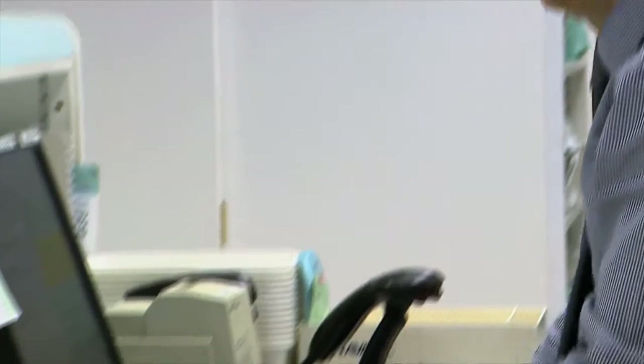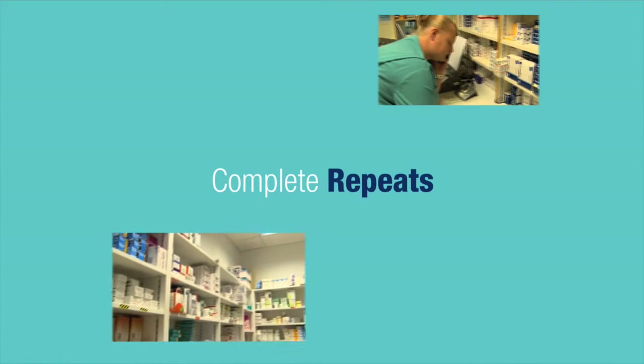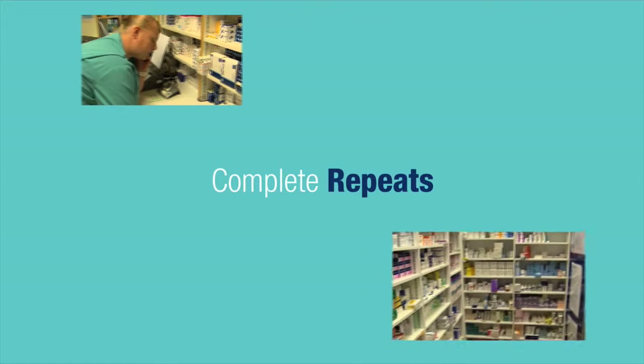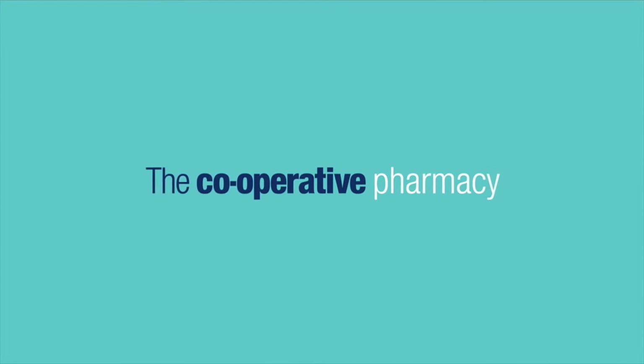At the Co-operative Pharmacy, our mission is to be the leading provider of ethical and socially responsible pharmacy services for your community. We want to deliver a consistent, high-quality, co-operative way of doing things — standards that we maintain every day in every branch, built around a dedicated focus on our customers' needs and wants.